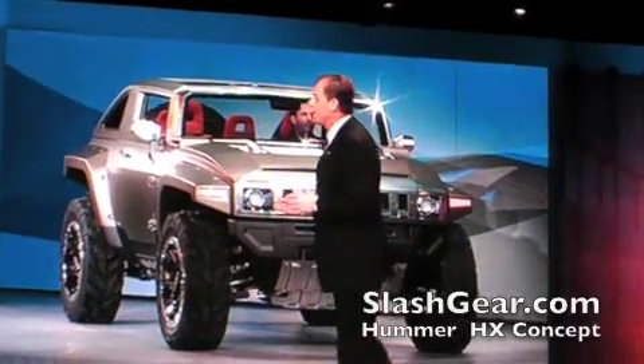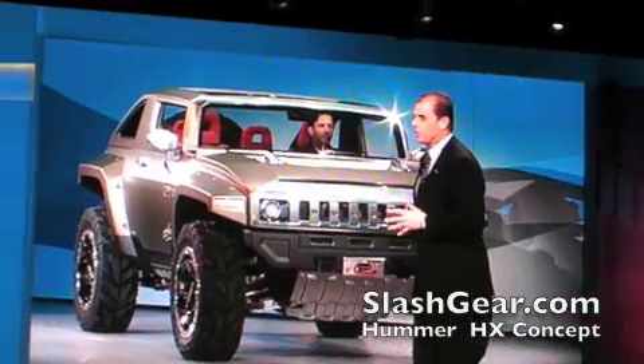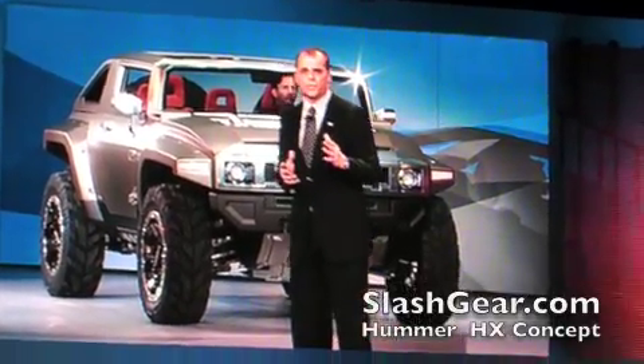Just look at it. From any angle, it still screams Hummer. And that's true under the hood too. It boasts the critical off-road elements that you look for at every single level.